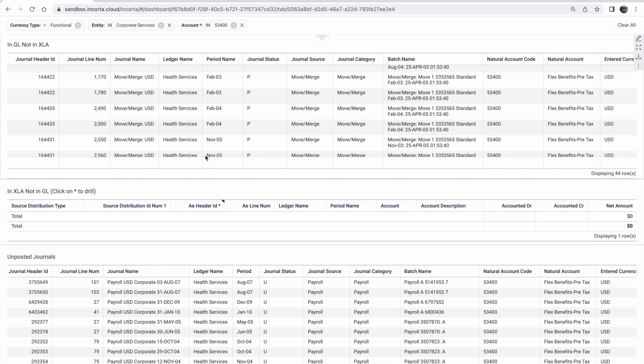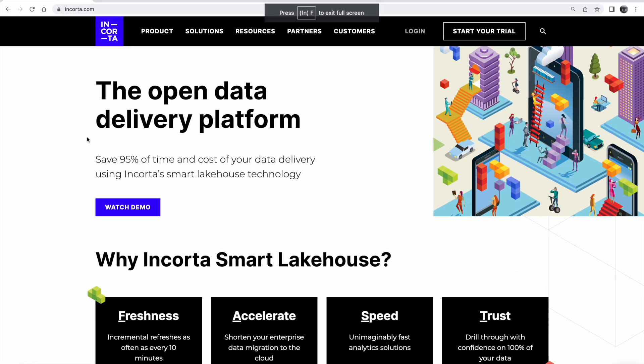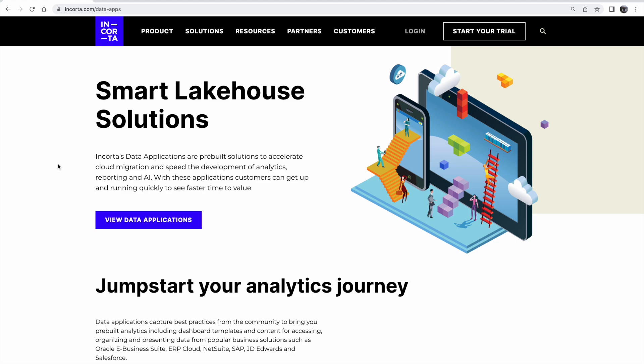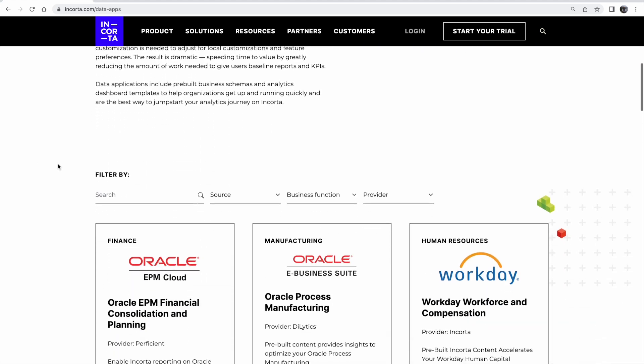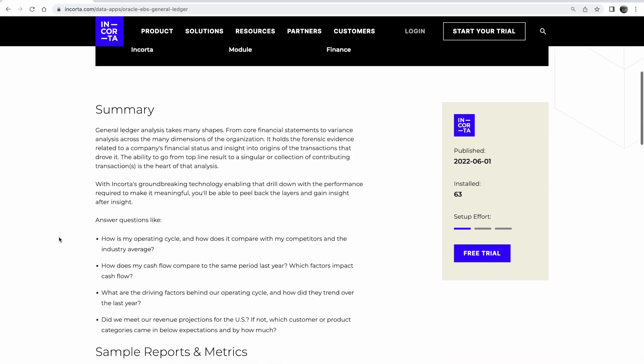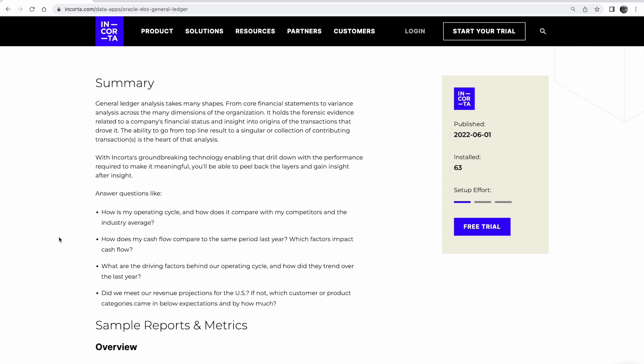This video is meant to be a quick overview of just part of our platform. A great place to get started in your Encord journey is our website. Here you can review some of our pre-built content, or what we call data apps, that will supercharge your analytics journey. Here's the data app I showed today, which you can deploy in just a matter of days. Reach out to your account executive and we'll be happy to get you started in a trial and up and running quickly. Thank you for watching.